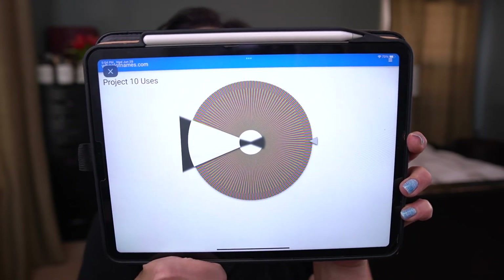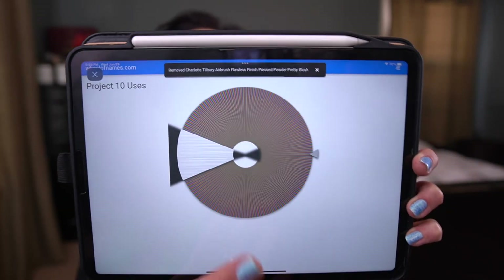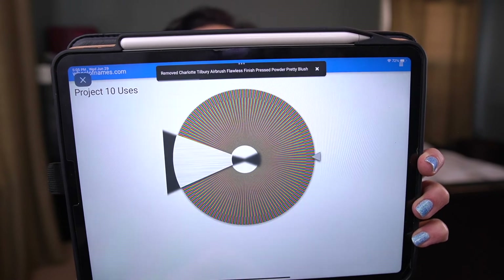Let me pull my iPad out and we'll go to Wheel of Names, which is where I have all of my items. If it's an item I'm using in another project right now, I will re-roll. I can't remember the last time I updated this list — maybe March or April. We have the Charlotte Tilbury Airbrush Flawless Finish Pressed Powder in Pretty Blush. I'm fairly confident that is in a palette. Next one: ColourPop Luxe Lipstick in Scorpio Moon.